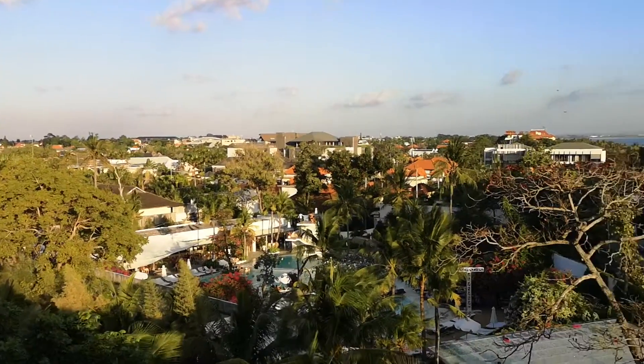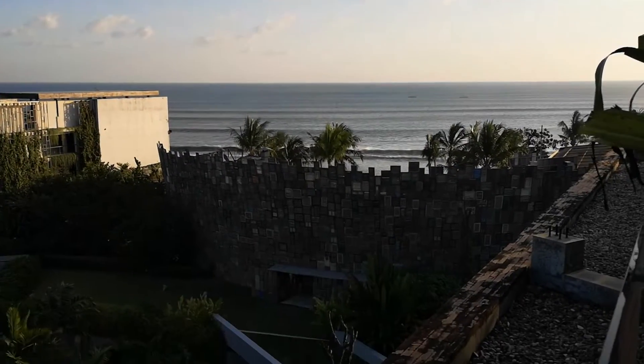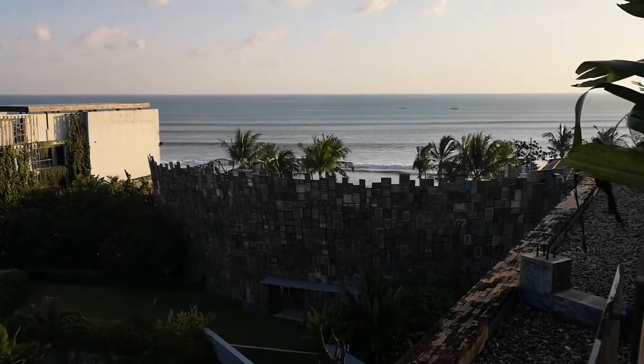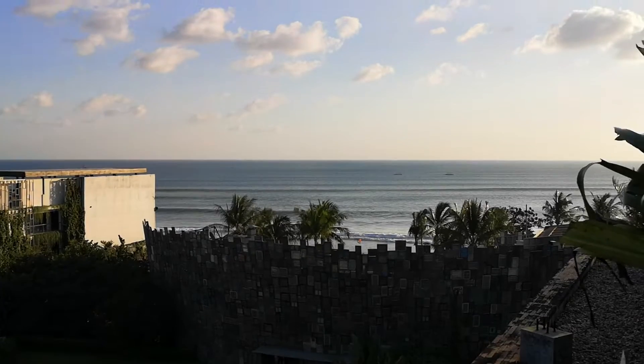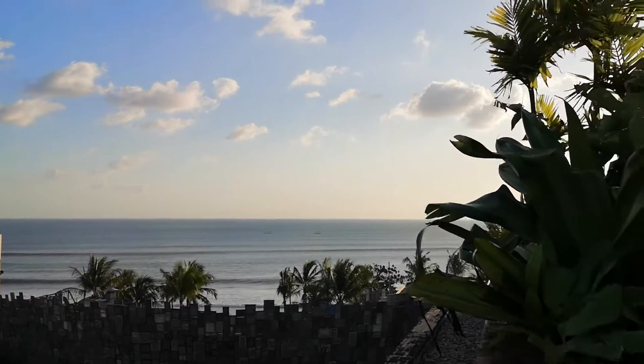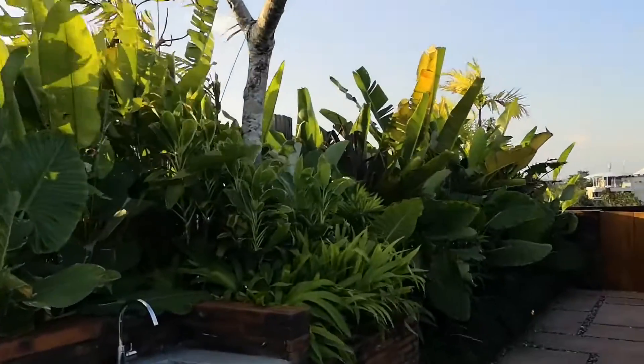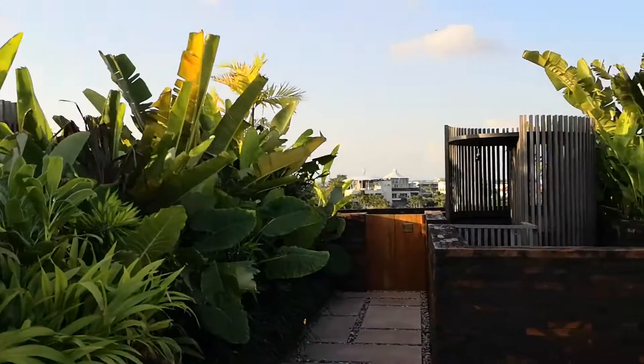And then you've got this view. There's a beach club over there, and here's the Potato Head beach club too, which is another part of this property that's really, really popular. We're in the town of Seminyak, and there is a sea and a beach right beyond it — so an amazing location. A really, really brilliant property. I'm very impressed. Great service, fantastic food, really good vibe, nice people. Highly recommended.